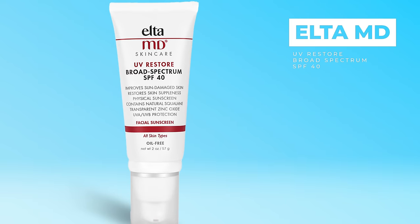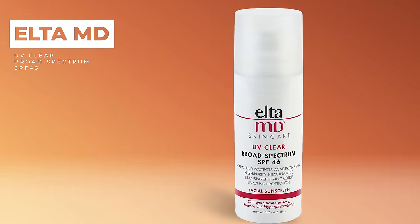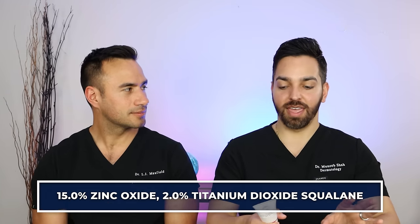Next up, the Elta MD UV Restore Tinted. The product that brought Elta MD to prominence was the UV Clear, which is actually a more similar formula to the Dermatology one — it also has zinc oxide and octanoxate, so probably would have been a better comparison. This UV Restore is a pure mineral sunscreen — it has titanium dioxide and zinc oxide only as UV filters. It has other beneficial ingredients too; I particularly like the squalane base, which does leave you with a dewy finish.